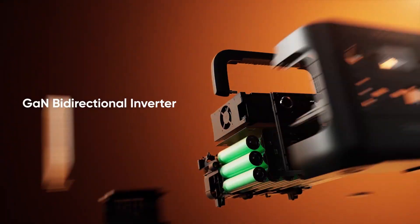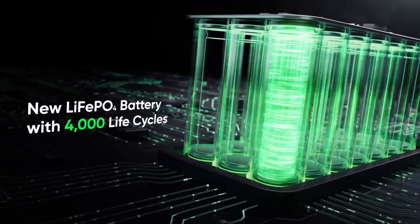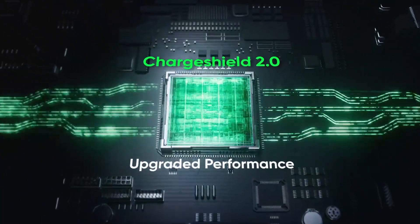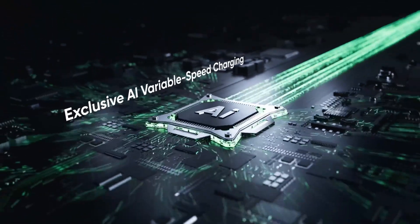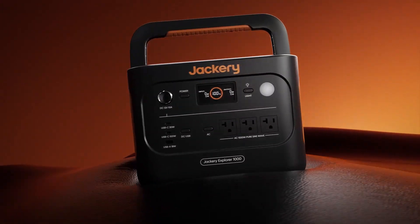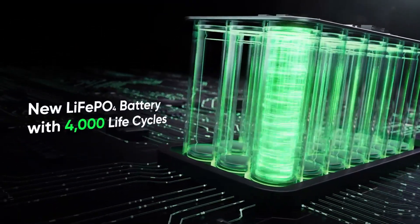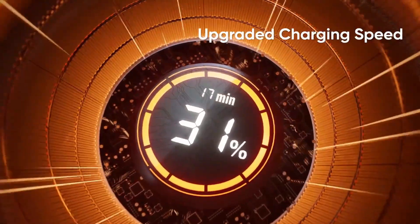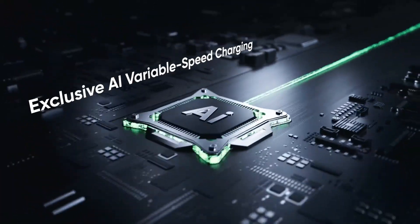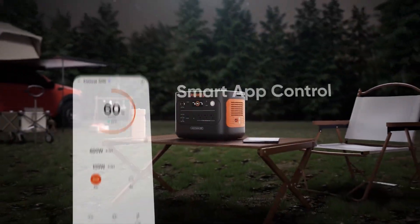Moving to number one: the Jackery Explorer 1000 V2 Solar Generator. Can you imagine a solar generator that delivers 1,500-watt AC power, supports a massive 3,000-watt surge, and still weighs under 24 pounds? The Jackery Explorer 1000 V2 shocks with its punchy performance packed into a lightweight frame, making it a standout in the top five best solar generators under $550. Whether you're powering a fridge during a blackout or boiling water at a campsite, this 1,070-watt-hour beast handles it all. Its fast charging capability takes it from zero to full in just one hour via the app.